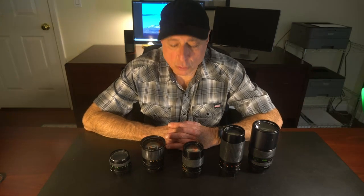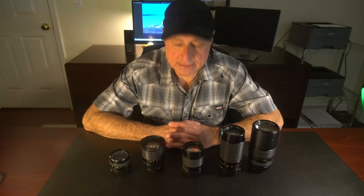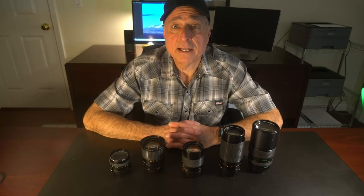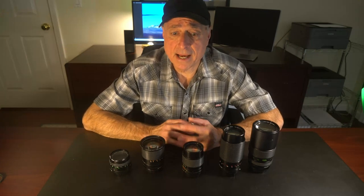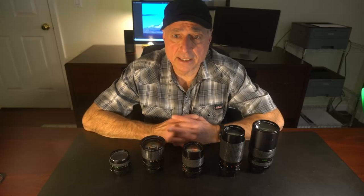Welcome to the third of four presentations on department store camera lenses. Today we're looking at the camera lenses offered by JC Penney. JC Penney was one of four retailers we're looking at, which include Montgomery Wards, Kmart, Sears, and Penny's.